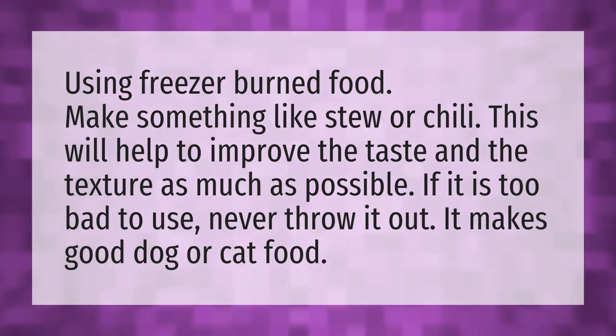Using freezer burned food, make something like stew or chili. This will help to improve the taste and the texture as much as possible. If it is too bad to use, never throw it out — it makes good dog or cat food.